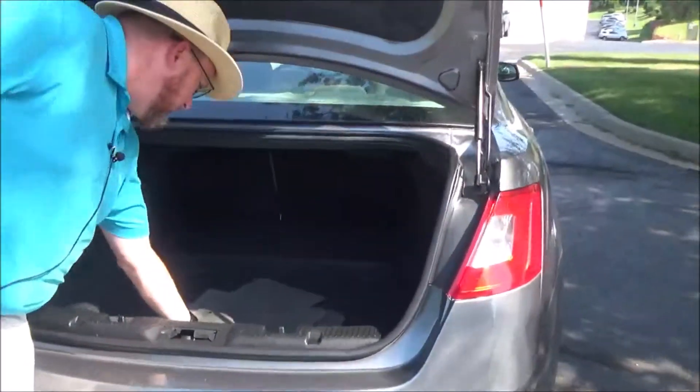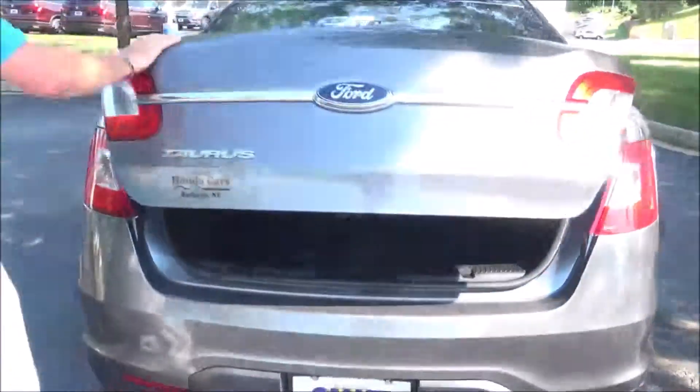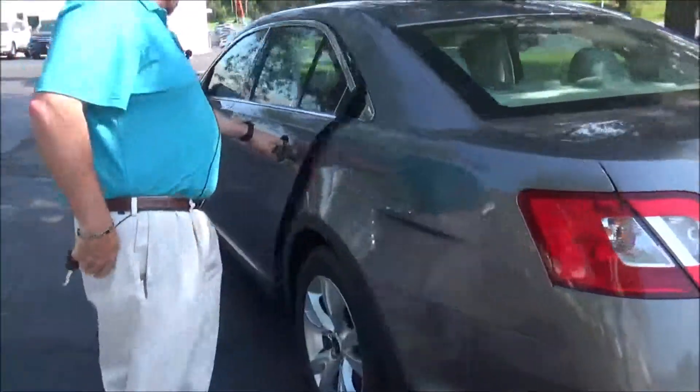Full fold-down seats if you need the additional space. All the mats are here, spare tire, jack and tools. You also have the funnel for the gas.